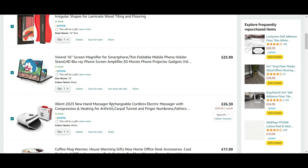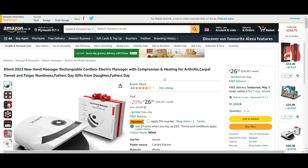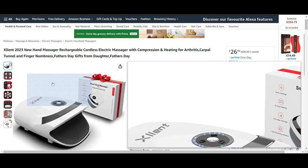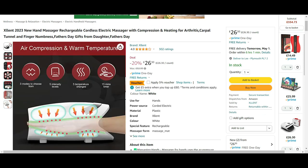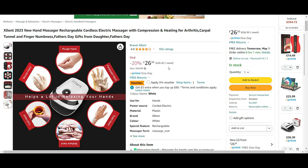Number three on the list is the electric hand massager — a rechargeable cordless electric massager with compression and heating for arthritis, carpal tunnel and finger numbness. It's £26.30 and there's a 5% voucher available at time of recording. You put your hand in and there are three modes, five intensity levels and five temperature changes. It sounds really interesting — I'd love to give it a go.